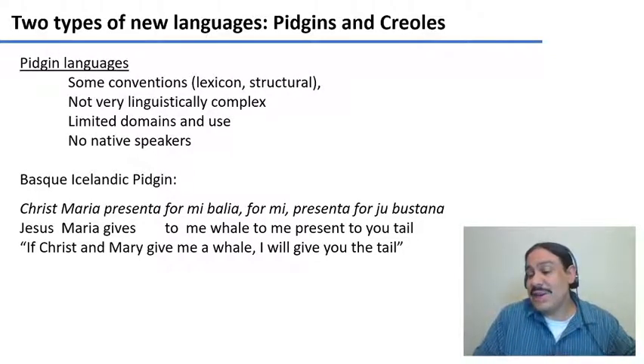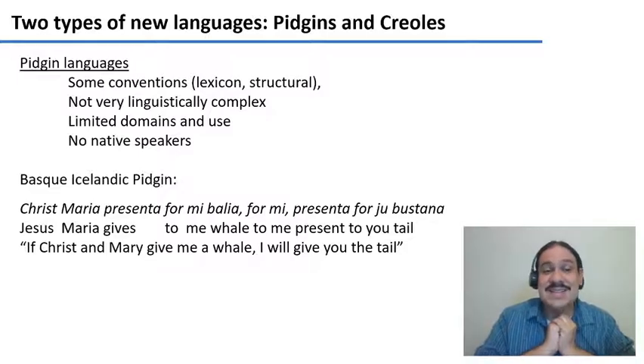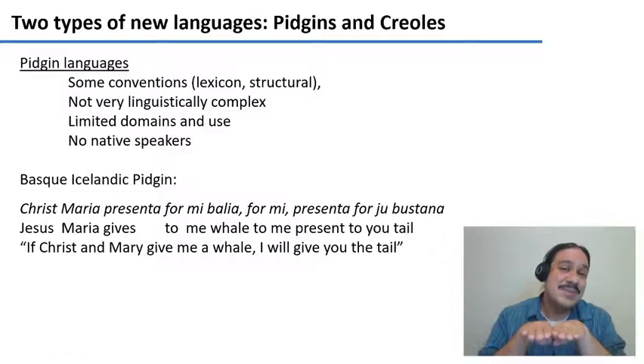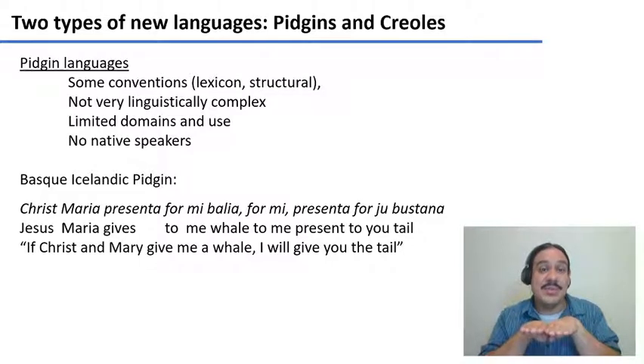Pidgins usually happen when you have trading relationships. There is a language called the Basque-Icelandic Pidgin, which was shared by whalers from the Basque country who went up to Iceland and needed to communicate with Icelanders. For example: 'Chris Maria presenta for me Balea, for me presenta for you Bustana' — meaning 'If Christ and Mary give me a whale, I will give you the tail.' Some words like 'for me' and 'for you' are based on Icelandic, and words like 'Balea' and 'Bustana' are from Basque. This is a pidgin language.